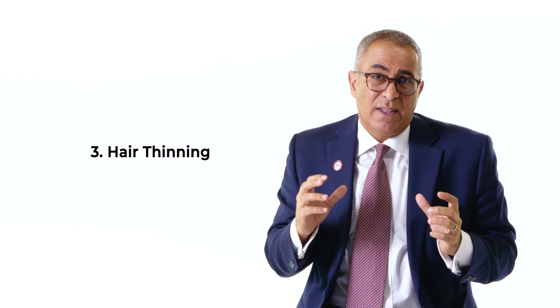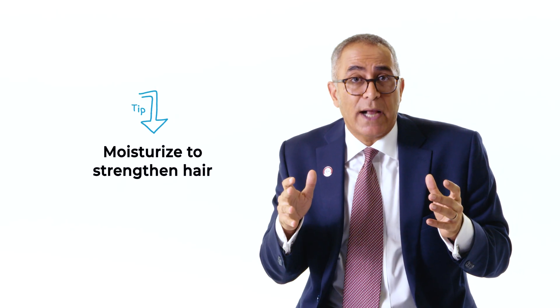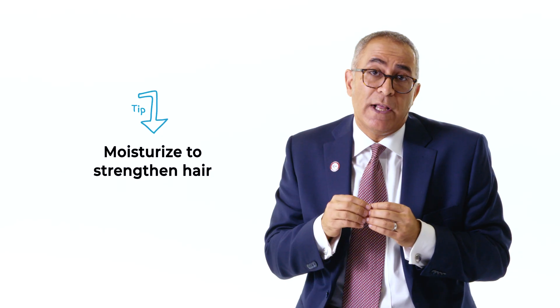The third side effect we can see from talquetamab is that it can thin hair. For some people, we can really see a change in their hair. There's no perfect solution to this, but we've learned that if we can keep the hair moisturized, it can keep it stronger and more intact.